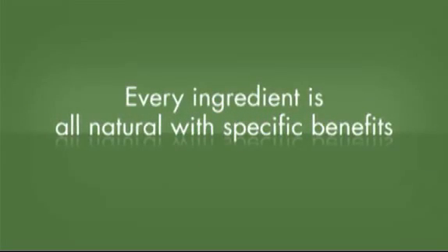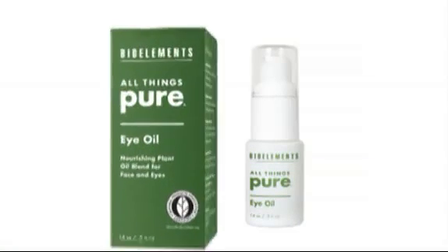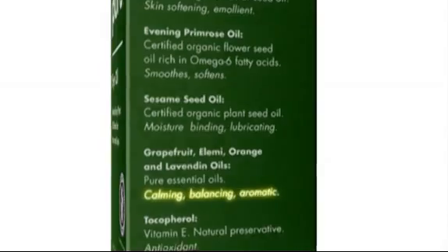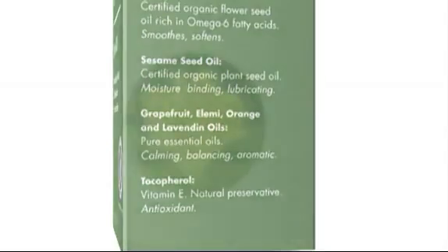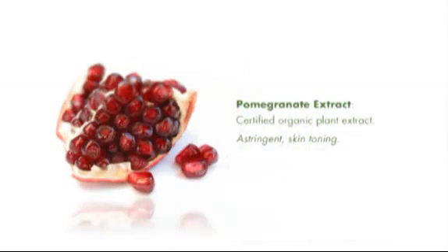Every ingredient that goes into the All Things Pure line is not only all natural, but each one has a specific skin care benefit. Each All Things Pure product box lists all things in it — every single ingredient, where it's derived from, and its benefit. We've chosen complete ingredient transparency because there's nothing to hide. We use organically grown ingredients wherever available, and absolutely every ingredient used comes from a renewable natural plant or mineral source and is manufactured responsibly.